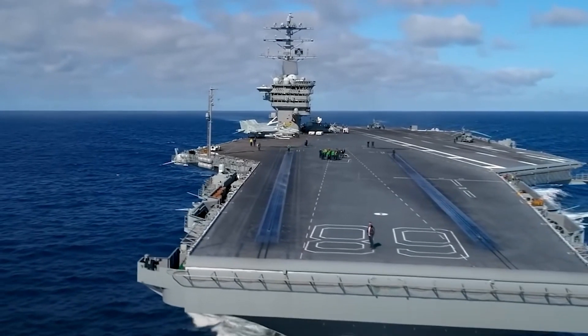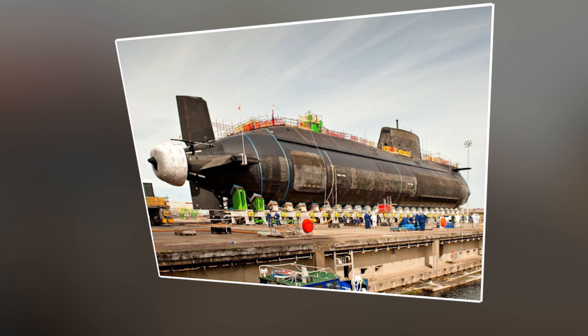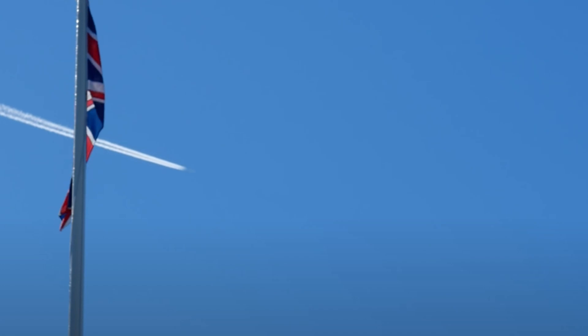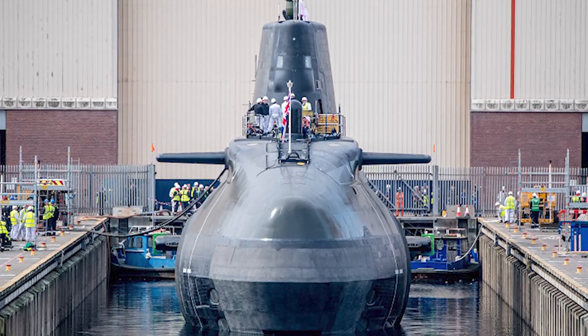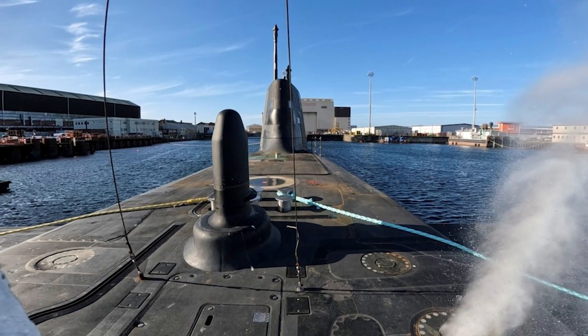The program underscores the UK's commitment to upholding international security norms and obligations under various arms control agreements. Internationally, the deployment of the Dreadnought-class submarines may influence geopolitical dynamics and strategic calculations among global powers, signaling the UK's capacity and willingness to invest in advanced military technology that strengthens its role as a global maritime power and contributes to stability in maritime domains critical to international security and trade.